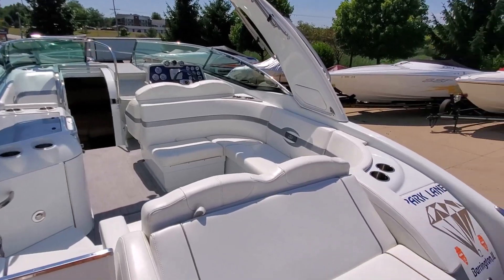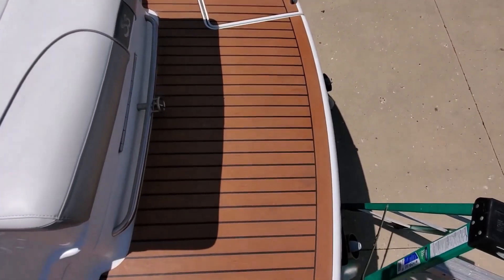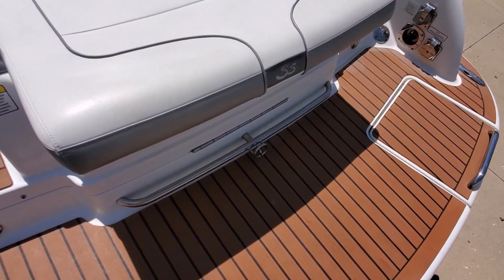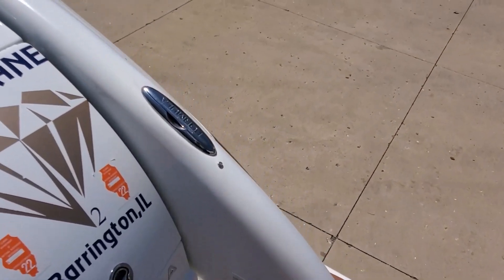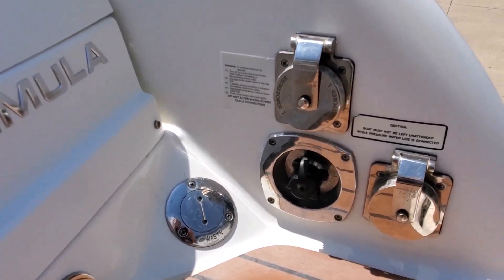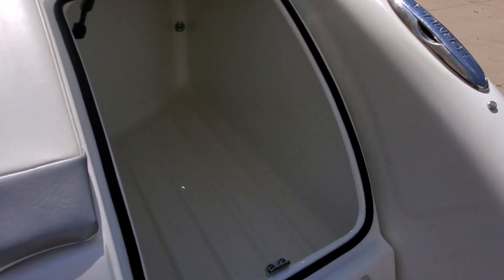Now we're gonna take a walk to the inside, starting at the back. We've got a very roomy swim platform with faux teak flooring. Stainless steel ski tow-eye and grab handle. We've also got pull-up cleats and shore power plug-ins. Here's your waste tank pump-out. There is a storage locker back here.